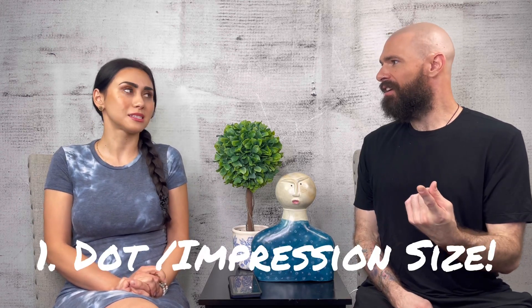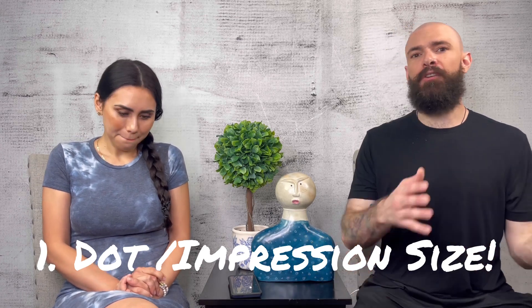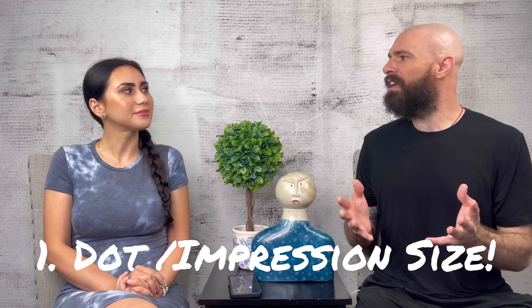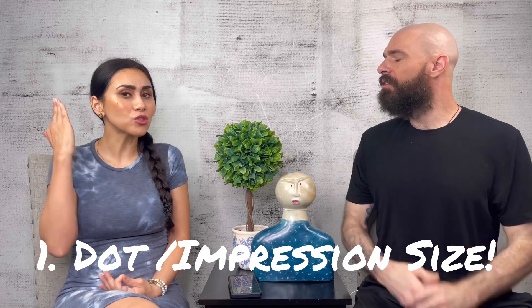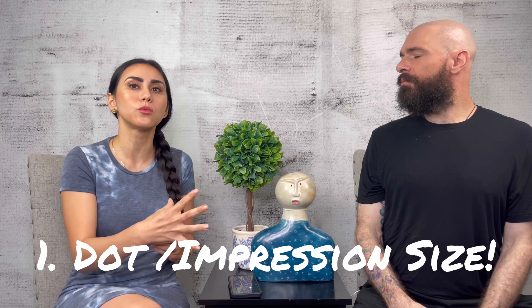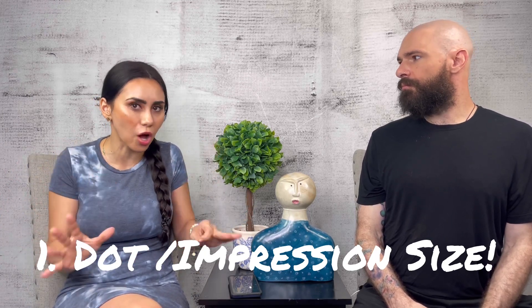We're going to say there are four key things you can look at. Number one is the dot size, the impression size. What constitutes looking natural? Is the impression size the same size as the remaining hair stubble — as your natural stubble? Does it look comparable, or is it way larger than what you naturally have? That's a dead giveaway that something is off.